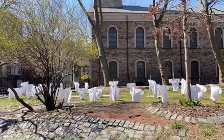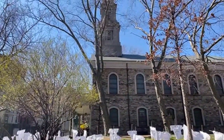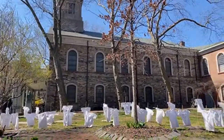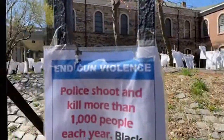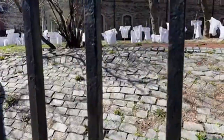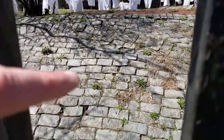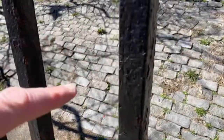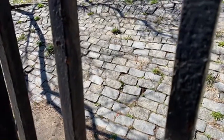Peter Stuyvesant was the Dutch general governor — the head of New York. Before New York became a British colony, it actually belonged to the Dutch, and this was part of his estate — a church he built. This is a vault underneath here — there are graves. Peter Stuyvesant is buried here as well as many other people. We'll show his bust.